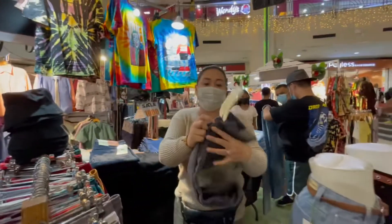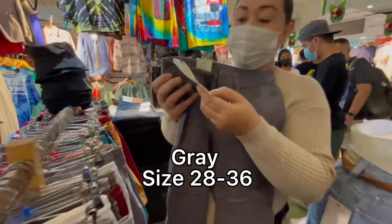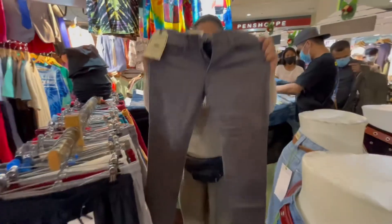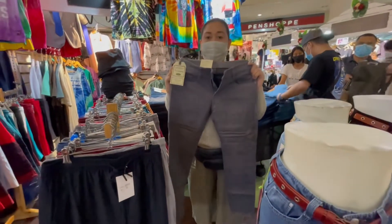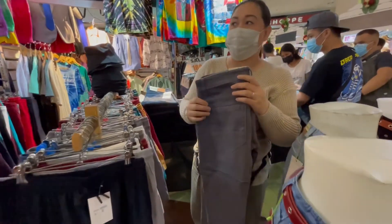And this one - gray, Truman brand. Stock number is 9167. Screenshot niyo na lang po kung ano yung kailangan niyo. Sizes are 28 to 36.